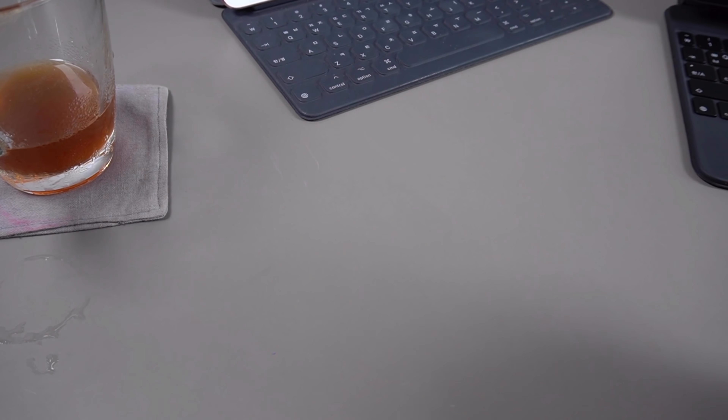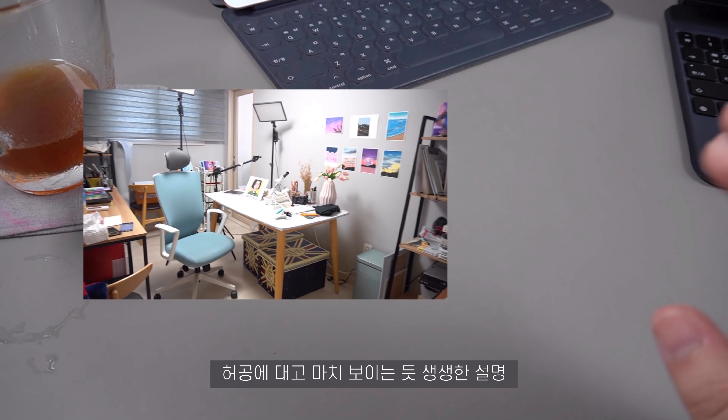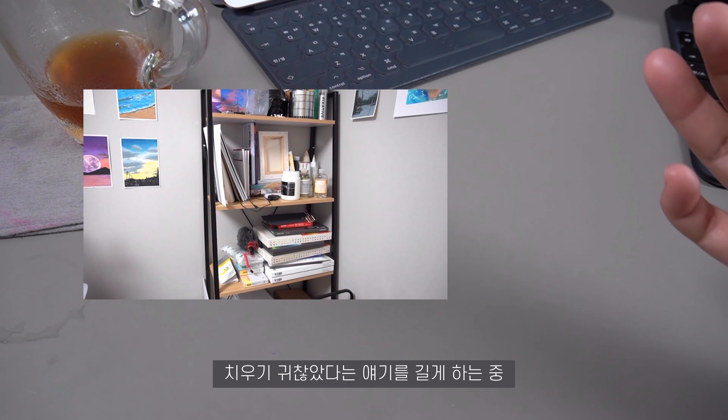저의 작업방을 한번 보여드리려고 하는데, 그 전에 먼저 바뀌기 전 방 모습을 보여드릴게요. 여기 보시면 책상이 진짜 되게 많잖아요. 사실 이 방을 위해서 다 산 게 아니라 여기저기서 가져오다 보니까 이 방이 작업방인데도 창고처럼 좀 어수선하게 이것저것 다 있어요. 이 책상이 사실 식탁이에요. 식탁으로서 마음에 안 들어서 식탁을 새로 구매하면서 제가 책상으로 쓰게 됐는데, 이 원목 색이 좀 많이 누리끼리해서 마음에 안 들어서 시트지를 붙여서 작업대로 썼습니다. 책상은 많은데 선반이 부족하다 보니까 계속 쌓아 올리다 보니 너무 지저분하고 정리는 안 됐어요.